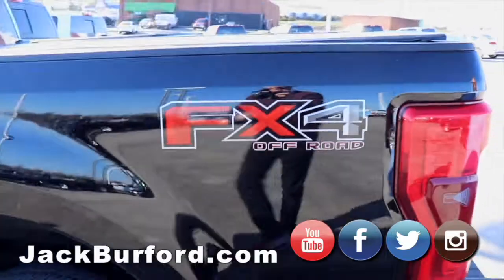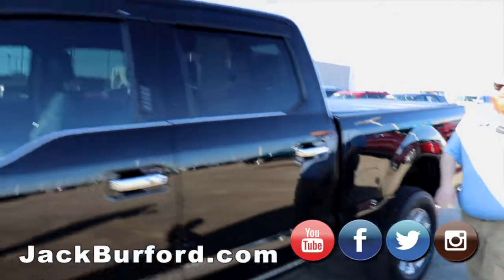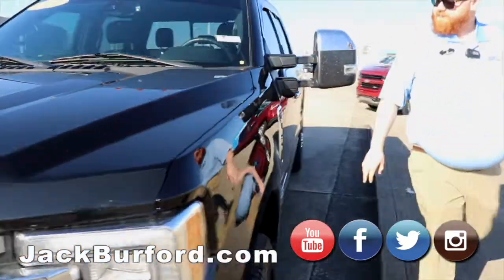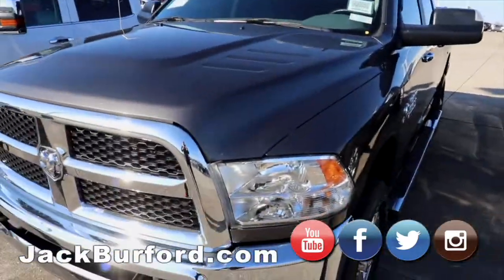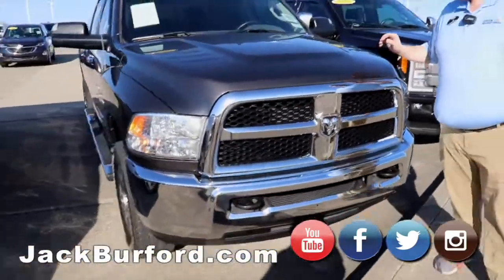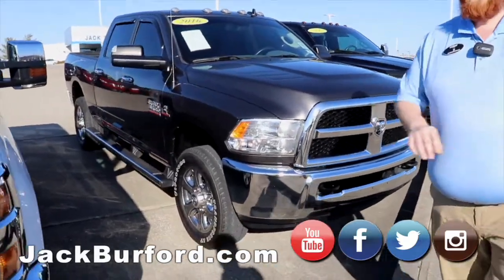We've got our Platinum Ford F350 FX4 off-road package. It's got everything you want — automatic steps, diesel, tinted windows, chrome grill. Great, great truck. Got a Cummins 3500, non-dually, gray color, 2016 model. We've done a video on this one and this is a slick truck inside and out.